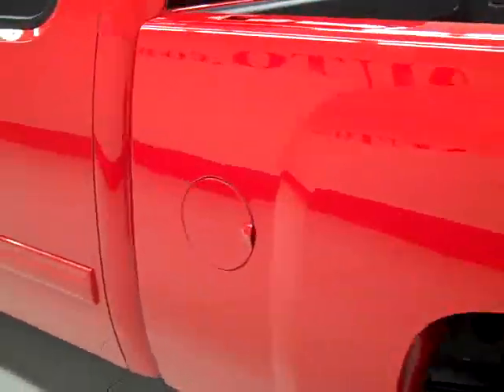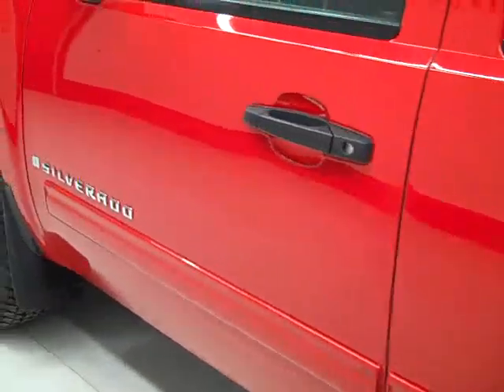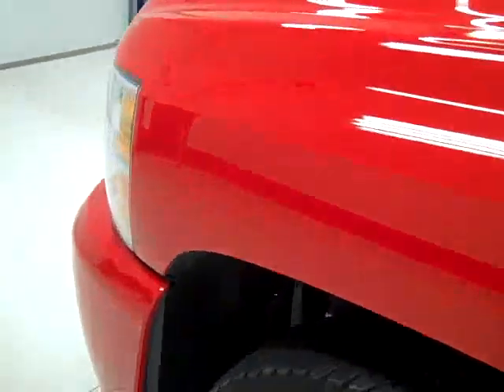Going down this side again, it's very clean, shiny paint. I'm not seeing any dents or scratches here either. The foot step is nice and clean.